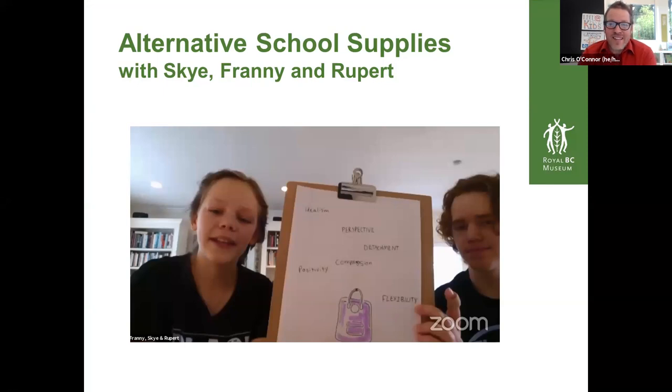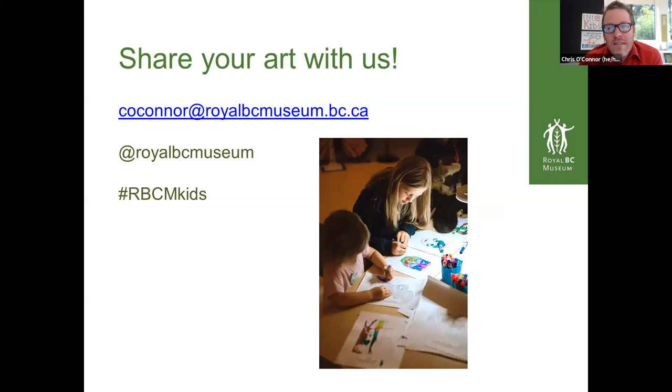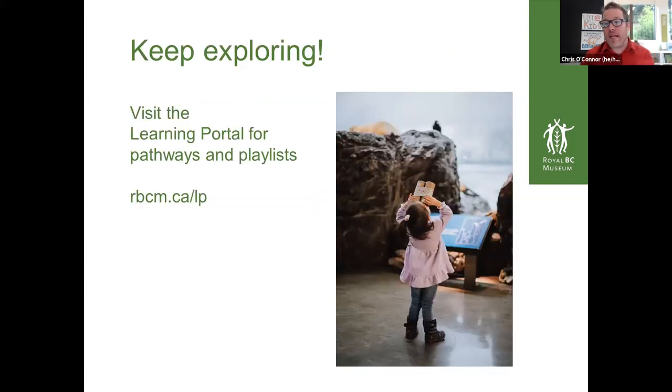This week we'll be making more art. We'd love to see the dinosaurs that you make, so please share with us because both Victoria and I would be so thrilled to see what you come up with. You can send it to me directly at c-o-c-o-n-n-o-r at royalbcmuseum.bc.ca, or share through our social media channels at Royal BC Museum, or hashtag rbcmkids.